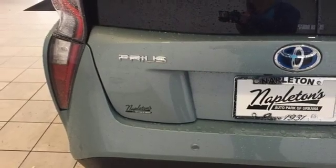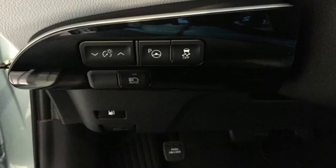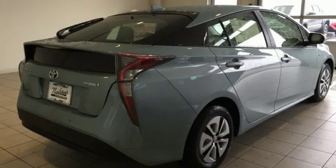Manual telescoping steering column, inline four-cylinder engine, active grille shutters, gas pressurized shocks, and power heated mirrors.